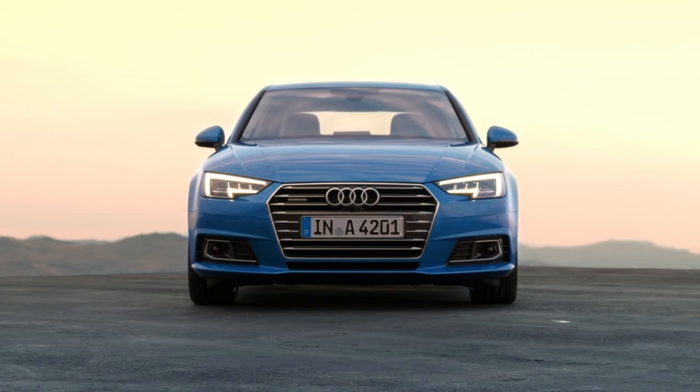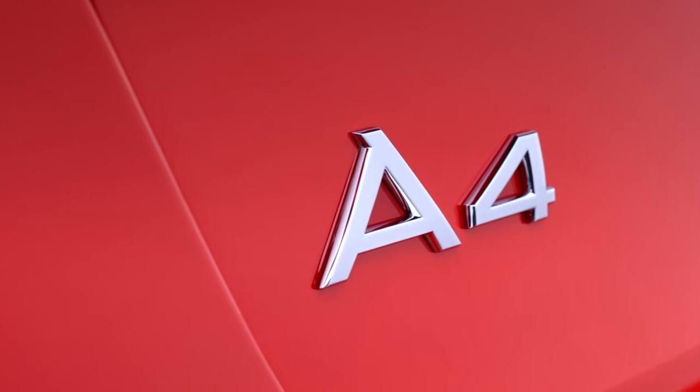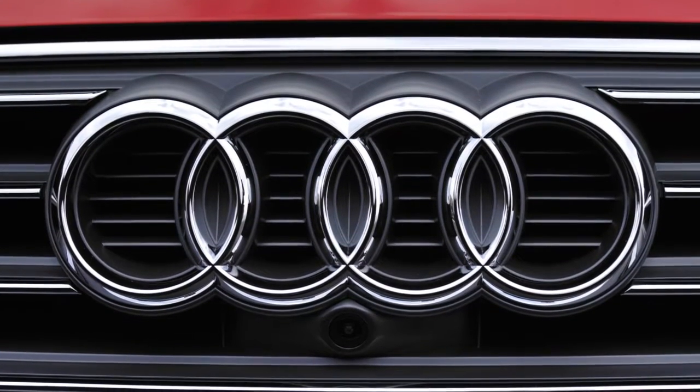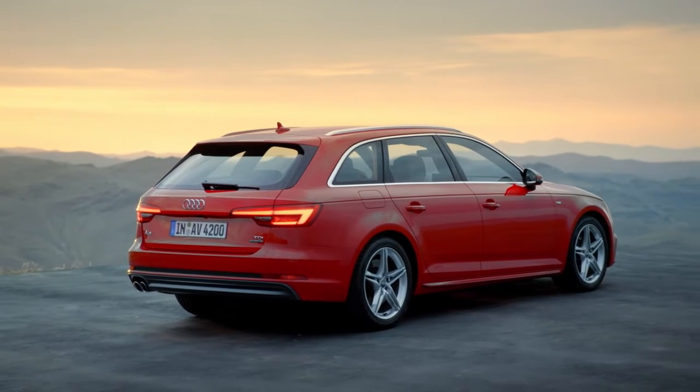The wide single-frame grille and the flowing design with distinctive lines radiate the sporting elegance that is characteristic of Audi. The horizontal styling at the front and the rear embodies power and dynamism.